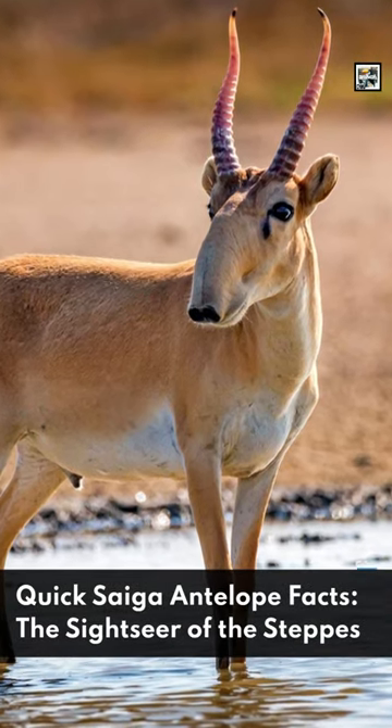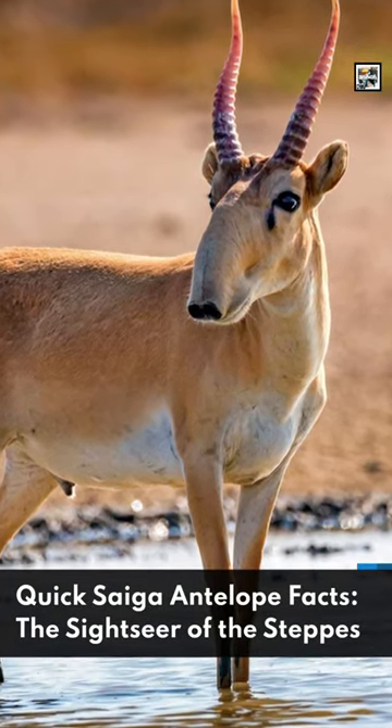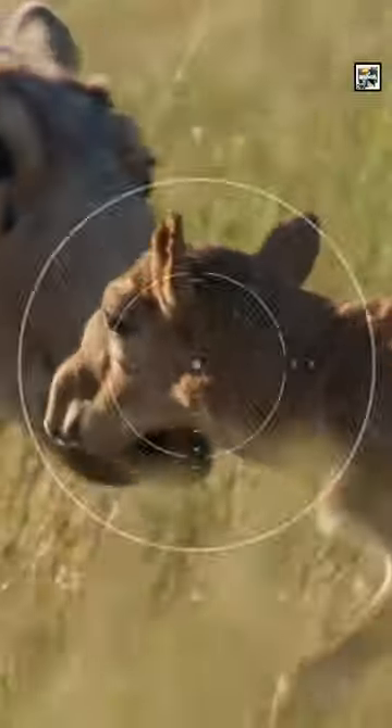Welcome to Animaladay. Quick Saiga antelope facts: the sightseer of the steppes. The Saiga is one species of antelope in the bovine family.